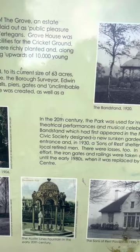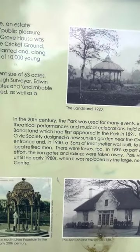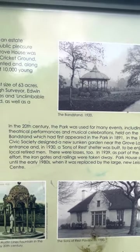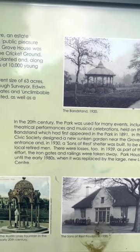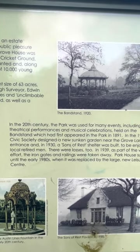Let's see what this says. In the 20th century, the park was used for many events, including theatrical performances and musical celebrations. One day I'm going to perform here — I'm telling you, it's part of my history. Held on the bandstand, which had first appeared in the park in 1891 in the Grove.